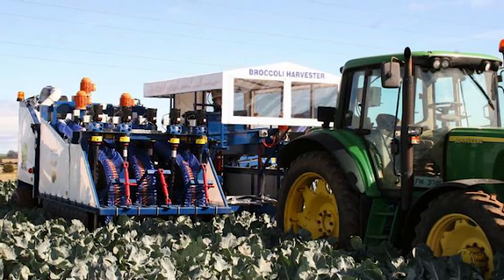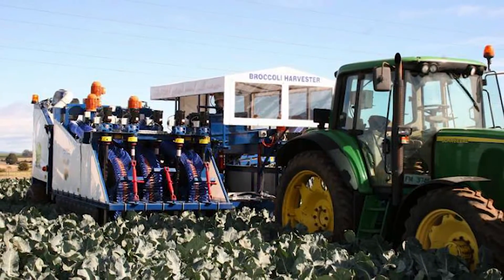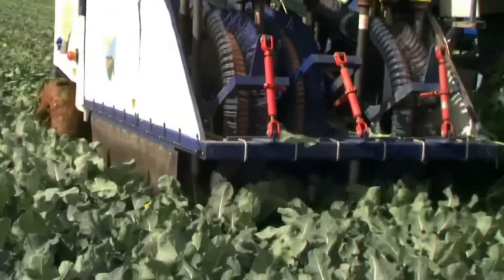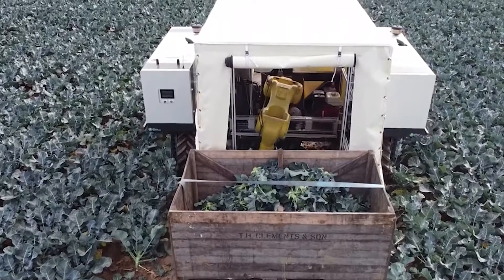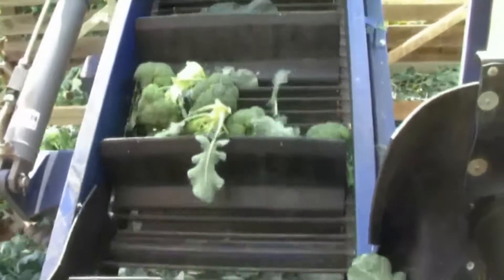The RV-1's agility and adaptability are unparalleled, allowing it to navigate various field conditions effortlessly. This harvester is a step towards an eco-friendly agricultural future, optimizing the harvesting process and minimizing labor requirements.